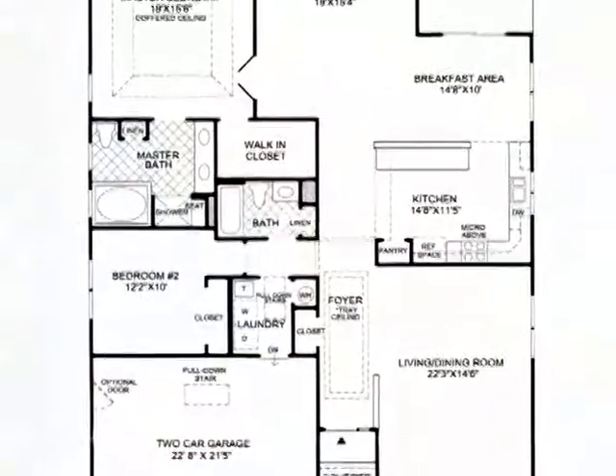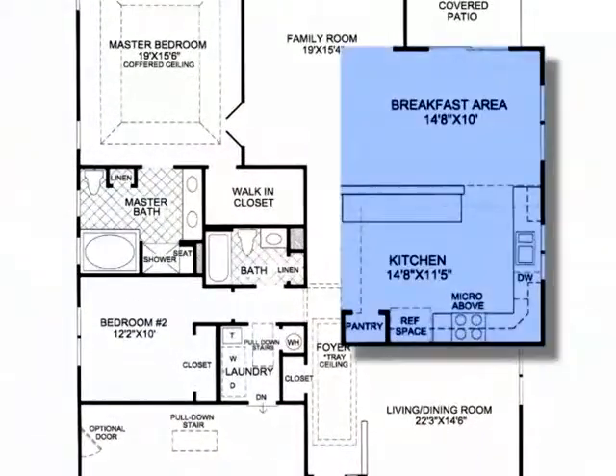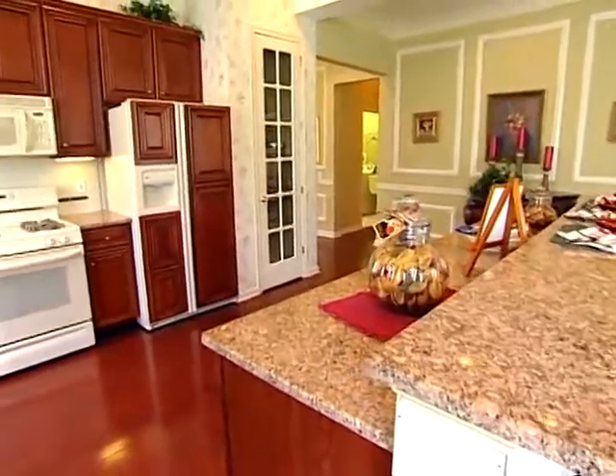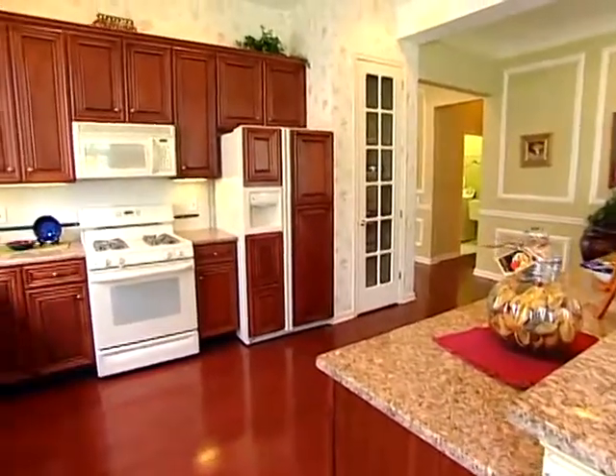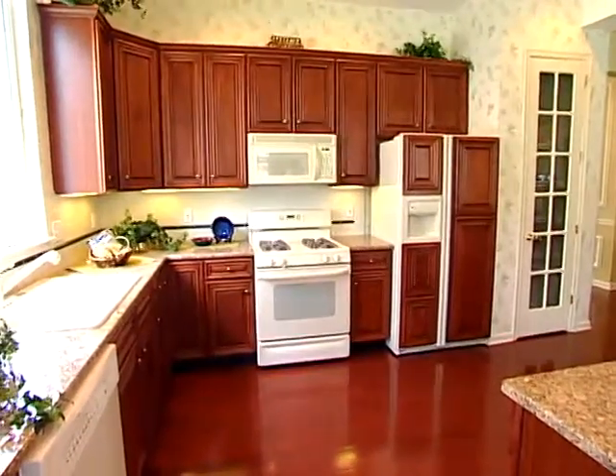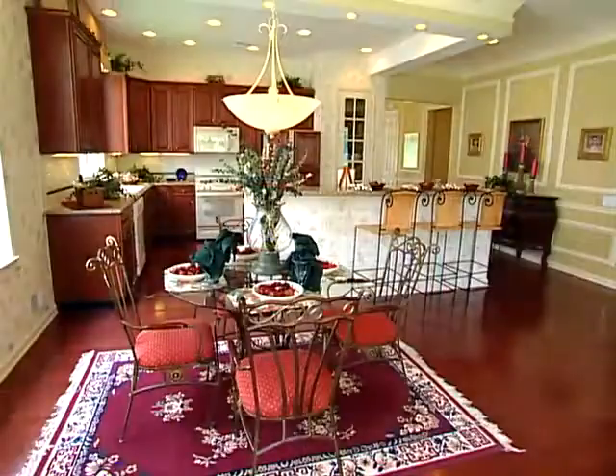Whenever friends or family gather, the kitchen offers the warmest of welcomes with an array of standard features including a large breakfast bar, generous counter space, 42-inch walled cabinets, brand name appliances, a pantry, and a sunny breakfast area.